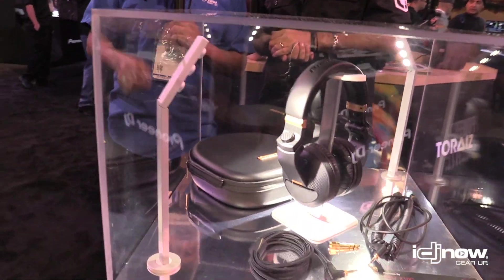Hey, what's going on guys, it's me Henry from IDJ Now. We're here at the Pioneer booth in Anaheim, California. We've got DJ Jay over here and we've got some cool exclusive headphones — the Pioneer HDJ X10 C. Jay is going to tell you a little bit more about it, so Jay, take it away.